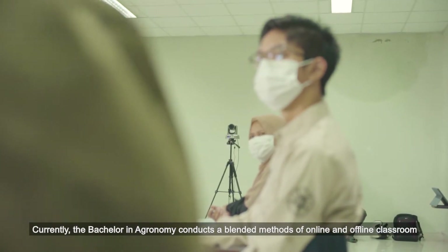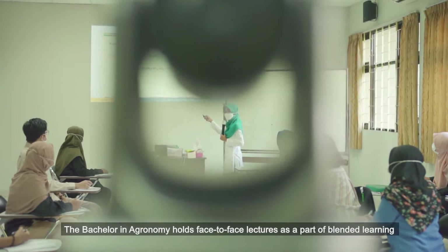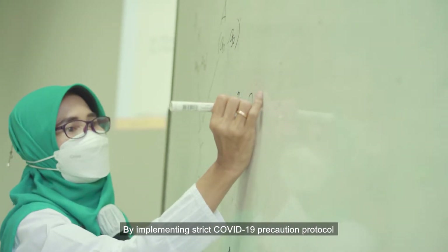Currently, the Bachelor of Agronomy conducts a blended method of online and offline classrooms, holding face-to-face lectures as part of blended learning by implementing strict COVID-19 precaution protocol.